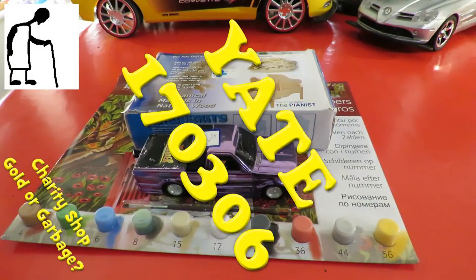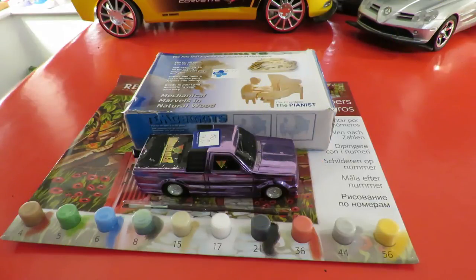Hi guys, charity shop Gold or Garbage. Went out to Yate today. I think there's about five charity shops there.